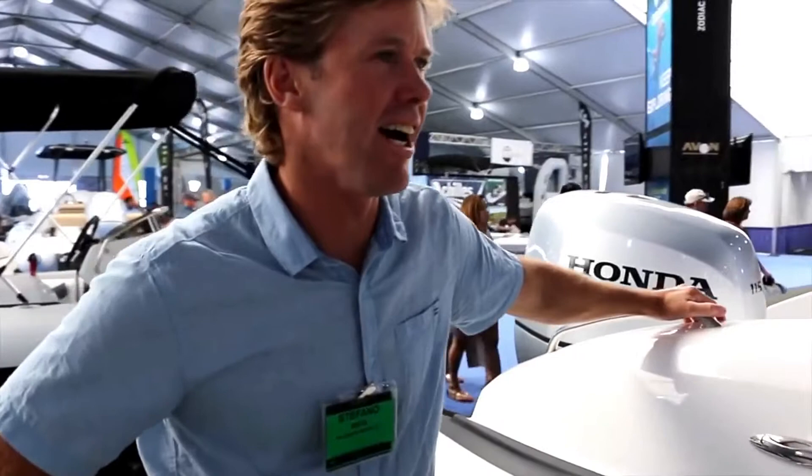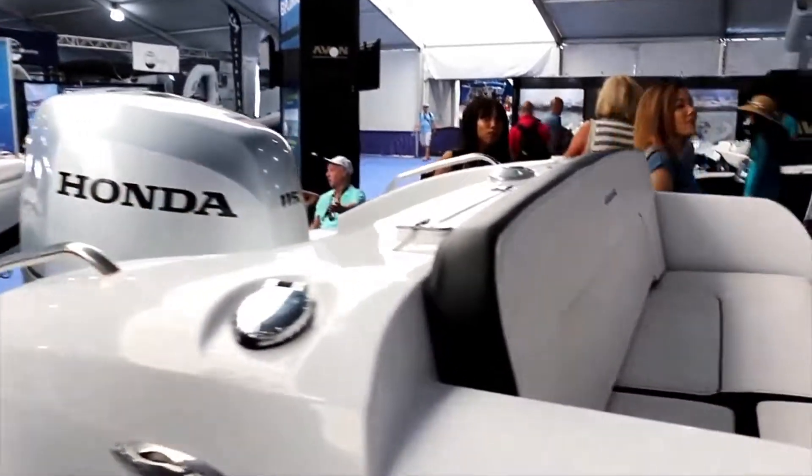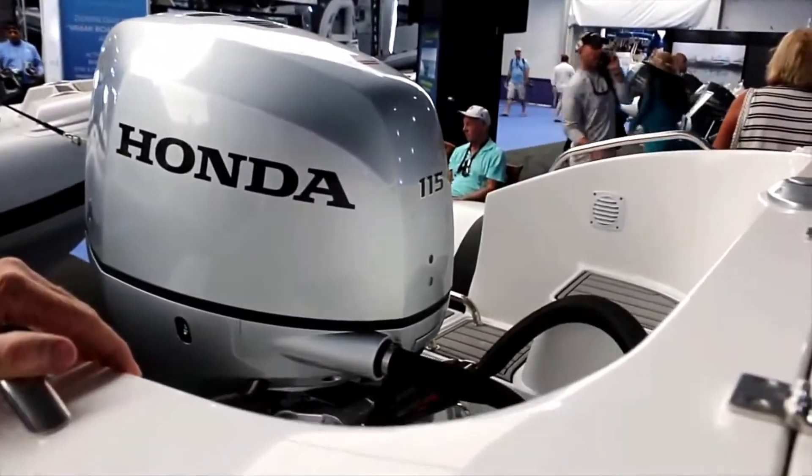So tell me about this bad boy. I love this boat. I spent a lot of time in it and was very involved in the design. What we wanted in this boat is something that not only looks great and exciting, but it's not as exciting to drive.